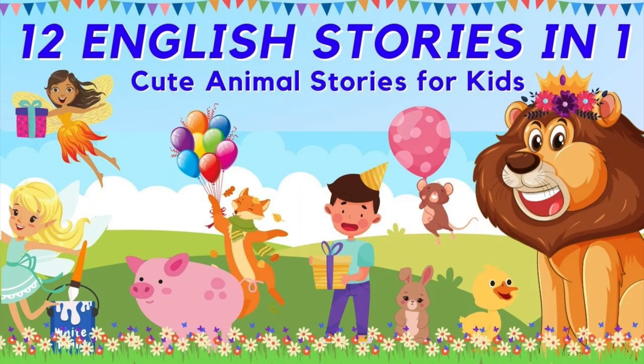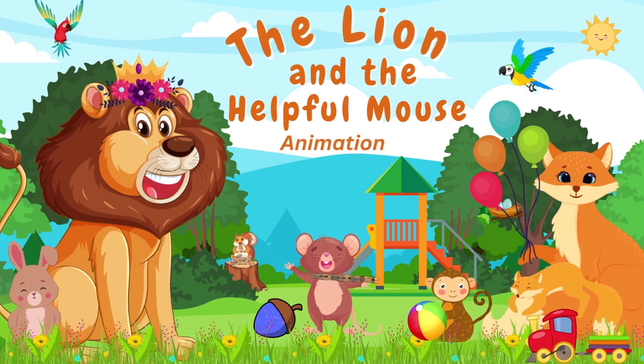Twelve English stories in one. Cute animal stories for kids. The Lion and the Helpful Mouse.